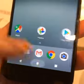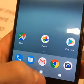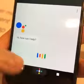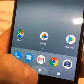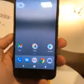When you press the home button, you get this nice little animation that accesses the Google Assistant. Storage sizes are 32 gigs and 128 gigs.